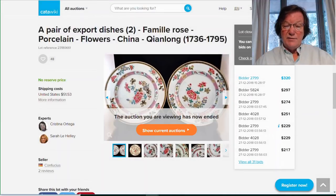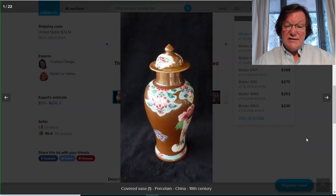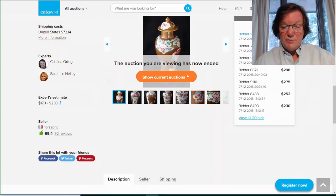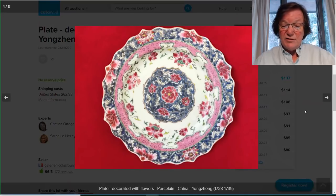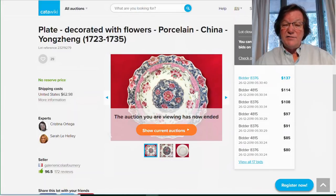Over here: a café au lait ground famille rose vase with its cover. Often in garniture sets these don't have covers — they get tipped over, dropped, or broken during cleaning — so here's one that was complete. It went for $368, a perfectly reasonable price; sometimes you'll see pairs of café au lait bowls go for that much. Then this barbed rim Yongzheng period dish — the shape first appeared during the Ming Dynasty and remained popular. It went for $137 and did have a hairline that probably held it back.